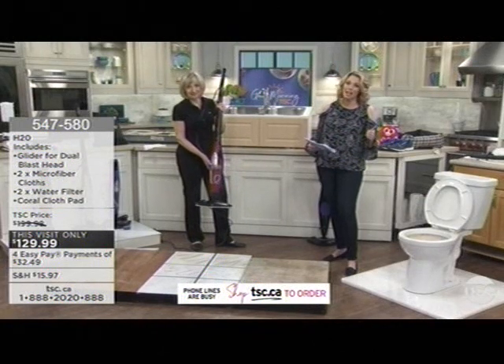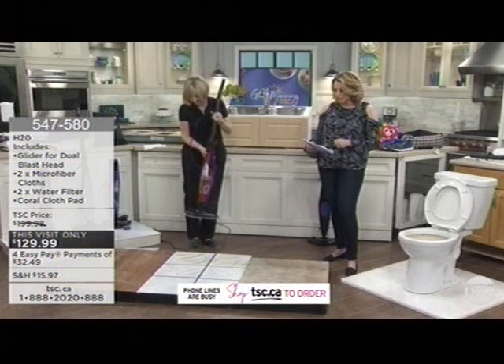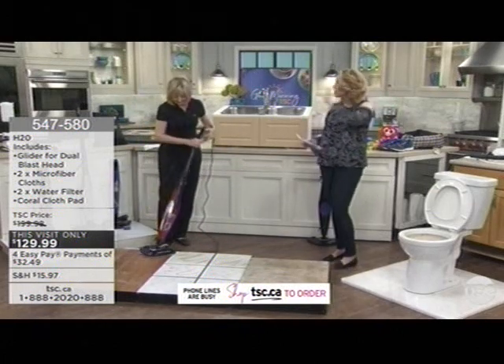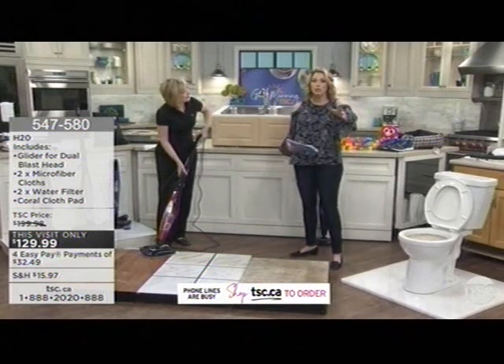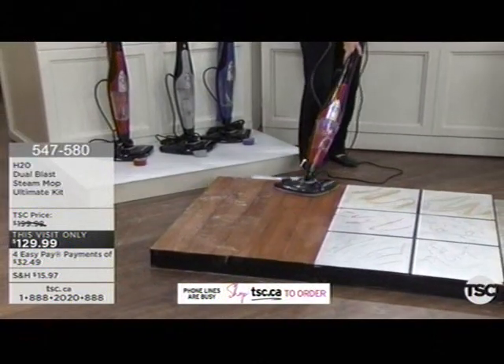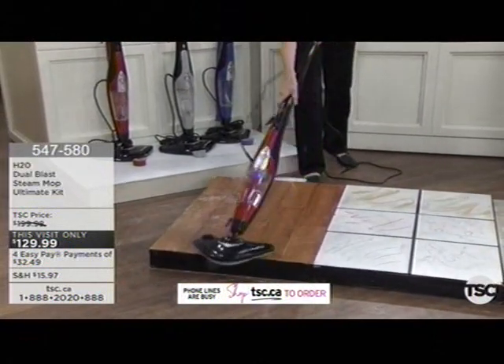Janet from Kelowna said that she bought this, it works on every floor surface, and she lent it to her neighbors. And her neighbors are like, oh my gosh, I need to get one when it's on sale. Well, today's the day — you're saving $70. We've got four easy pays of $32.49. We're busy on the phone lines, so here's what I'd love you to do: go online right now.